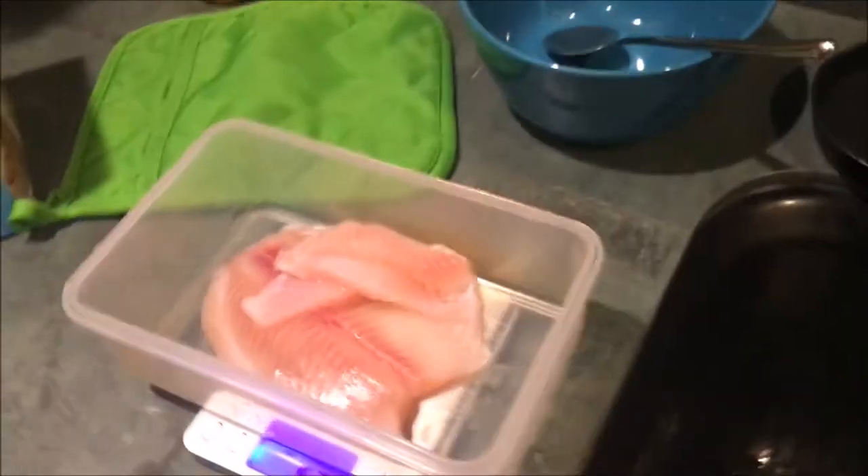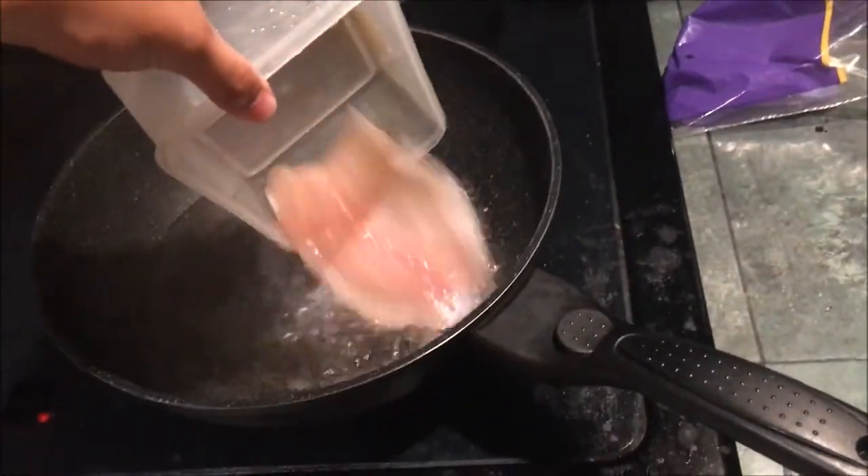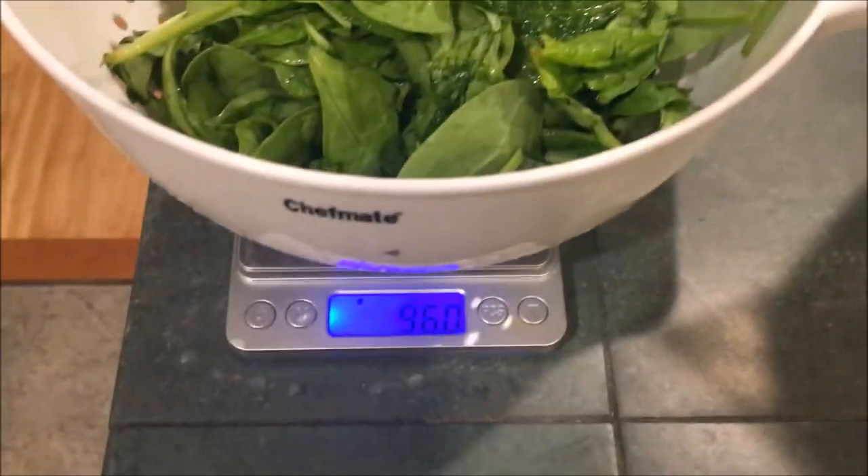Now we're gonna have the last meal of the day — meal five — which is about five ounces of tilapia and 96 grams of spinach. Now it's 10 PM, just done with the last meal of today. How do I feel about the diet? I feel really hungry. Let's see what tomorrow's weight is. I'm probably gonna sleep really early, around 11:30, because I'm afraid if I sleep at 12 I'm gonna get hungry again.